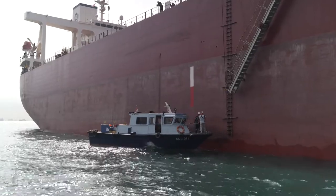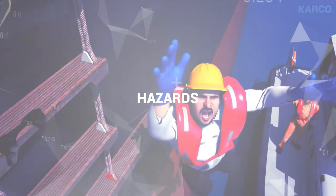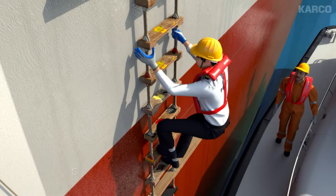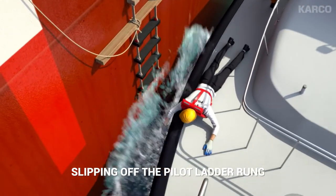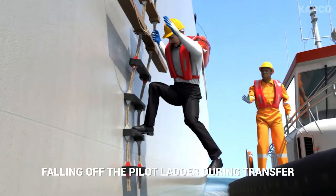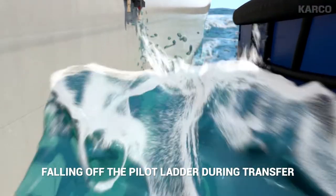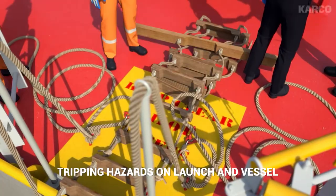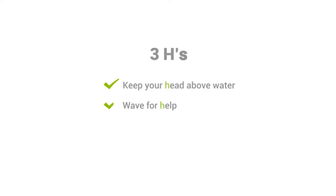Transfers between vessels can be safe if you take the necessary precautions. Always stay alert and be aware of your surroundings. Look out for hazards such as unsafe sea conditions, slipping off the pilot ladder rung, falling off the pilot ladder during transfer, tripping hazards on the launch and vessel, and falling into the water. If it happens, remember to stay calm, keep your head above water, wait for help, and hold onto a life buoy thrown by the launch. Do your part and stay safe at all times.